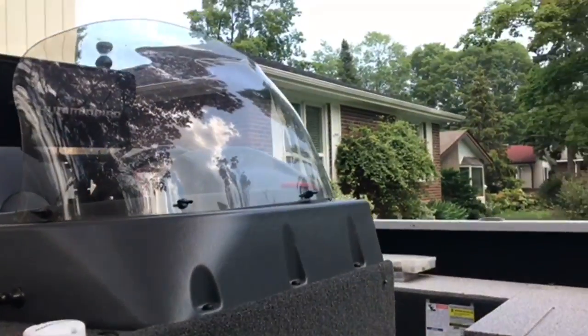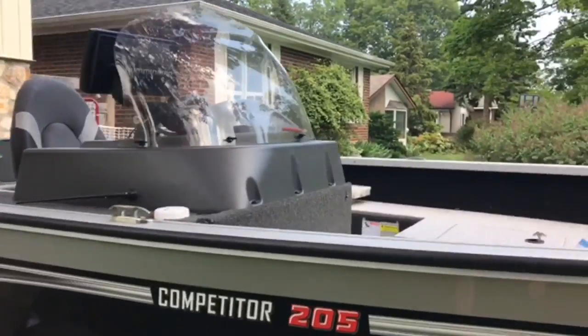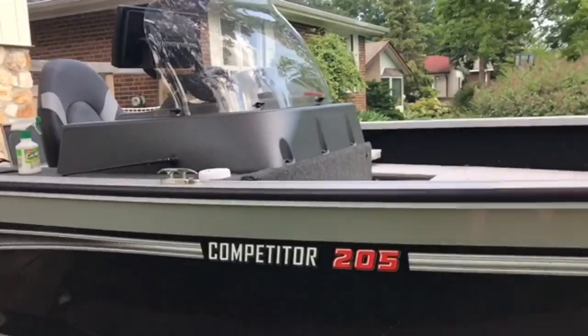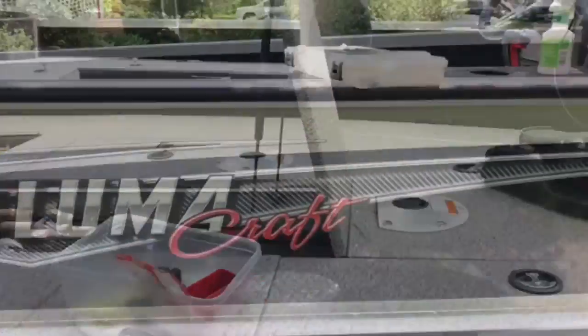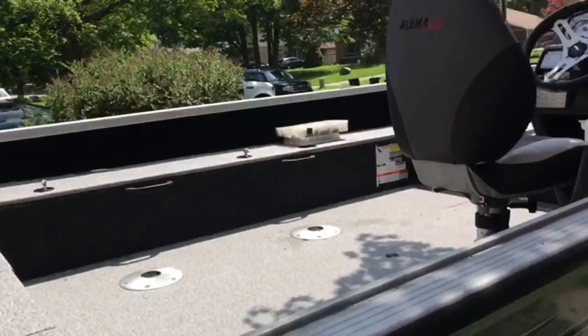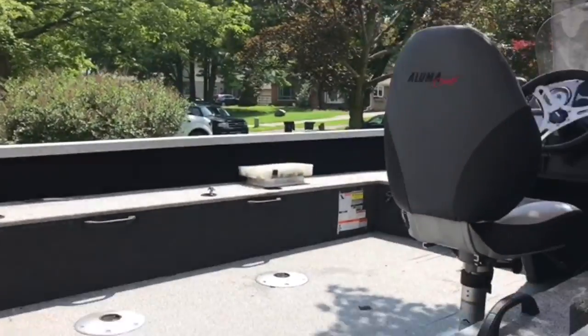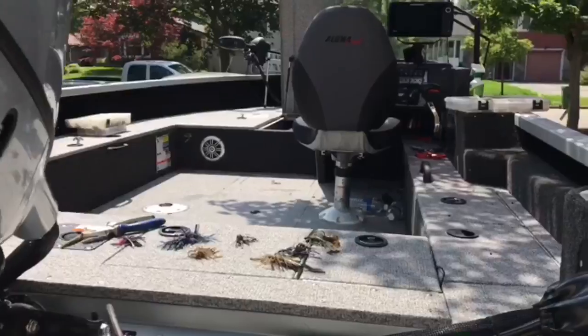It's a single console — I believe it's the first of its kind. Thanks to the good people at Lumacraft who said yes, we can make this possible. You don't have to have just a full windshield. It's kind of in between the space factor of a tiller and a full windshield.